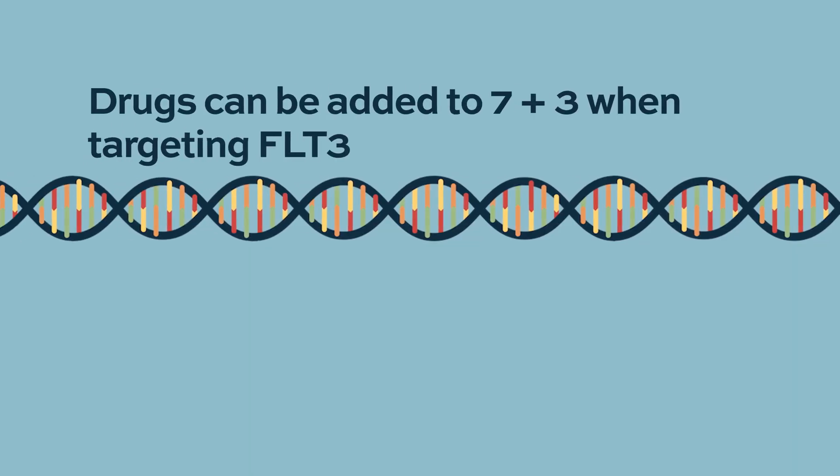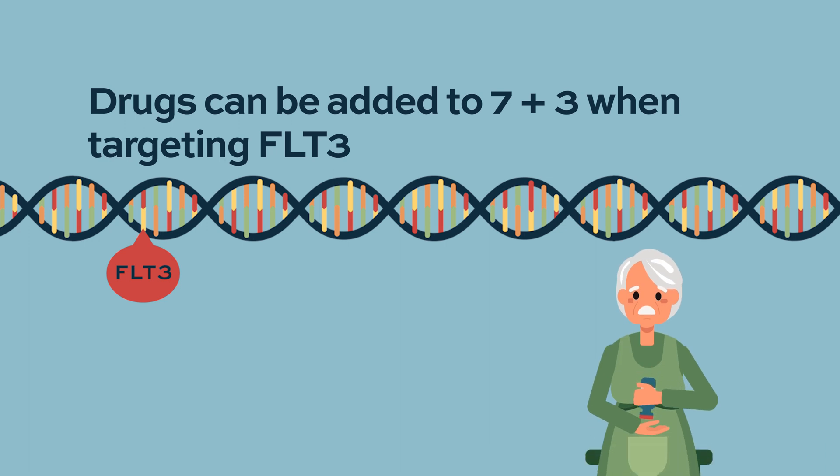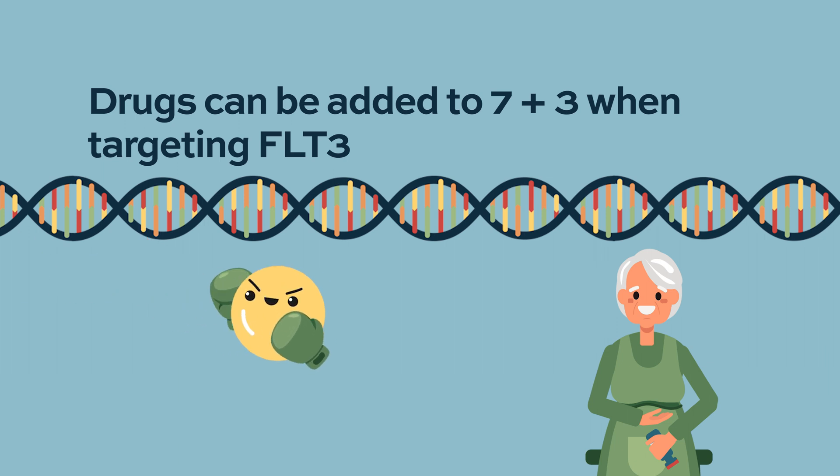If someone has a specific targetable mutation — meaning we have a drug for it — a perfect example is FLT3. If someone has that mutation, it is typically considered a poor prognostic marker. But there is therapy now approved for FLT3-mutated AML that increases response rates. The drug midostaurin, for example, is given upfront in addition to 7 and 3 and also given during consolidation. That's one example of where specific drugs are added to the backbone dependent on a particular marker, and there are a few other examples like that.